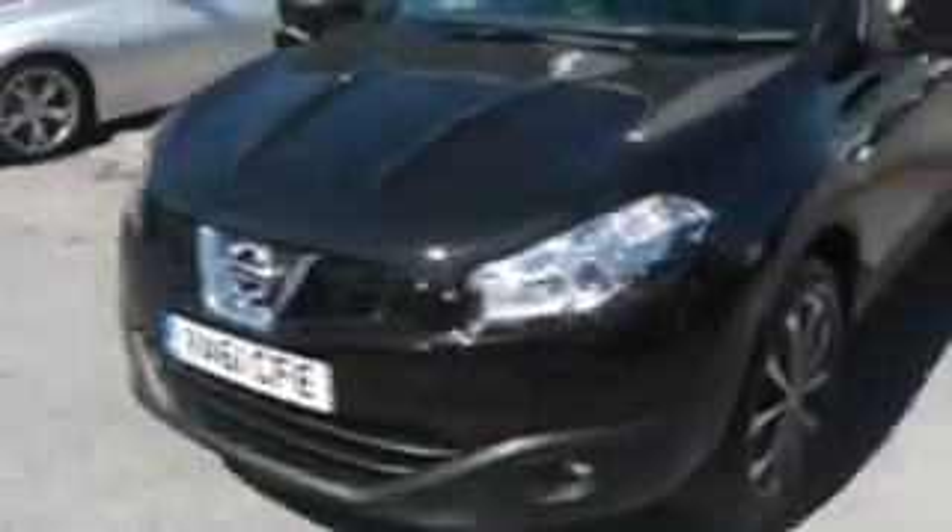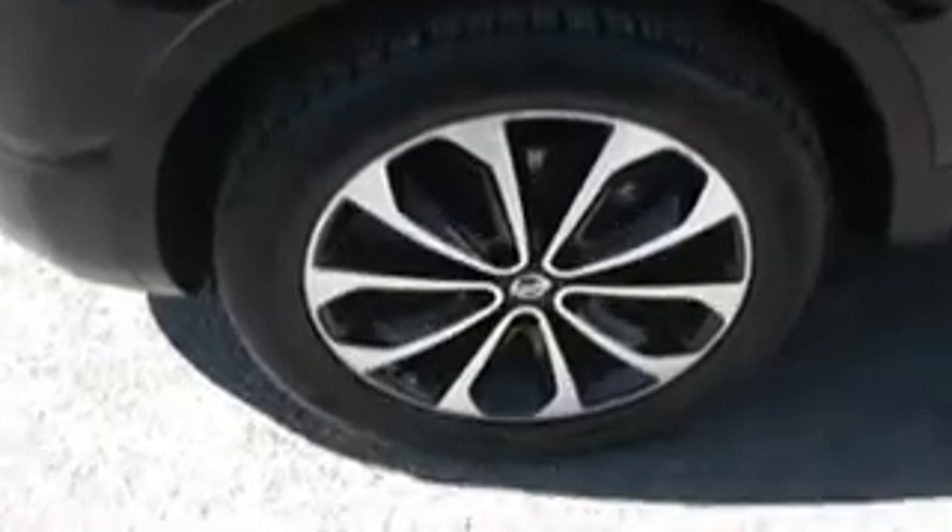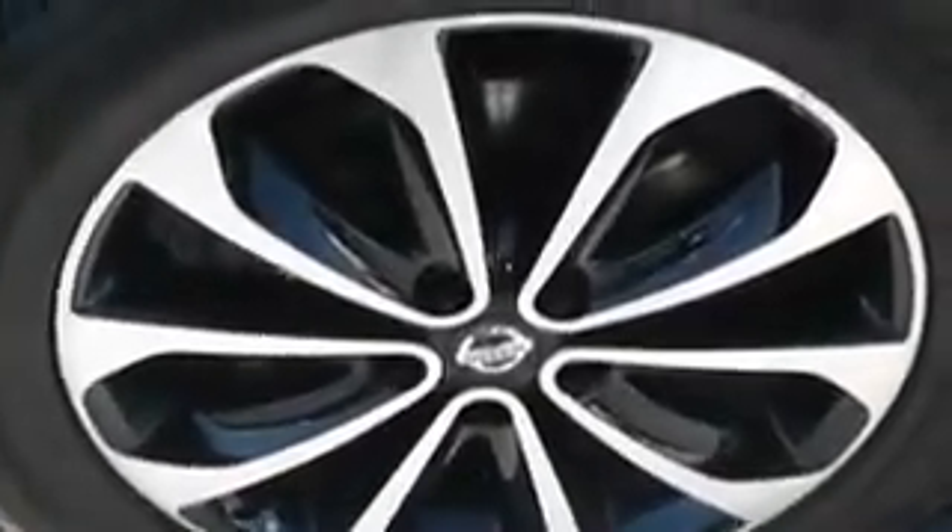It comes with the body colour bumpers, body colour door mirrors, and body colour door handles. It also comes with the 18-inch alloy wheels with the black inserts.